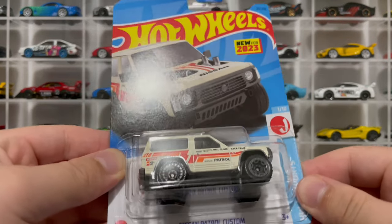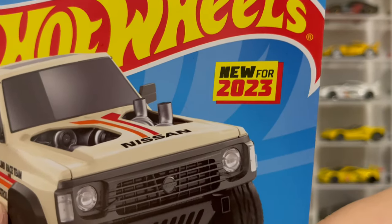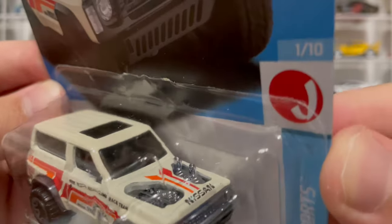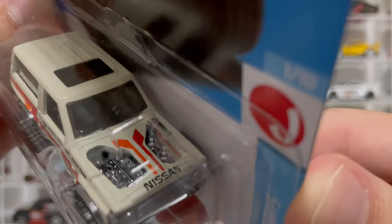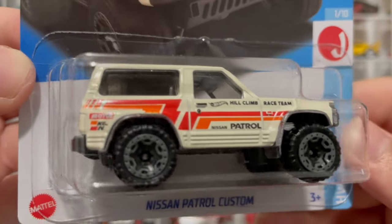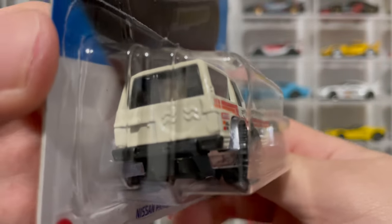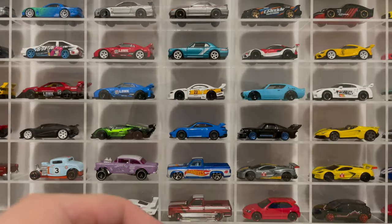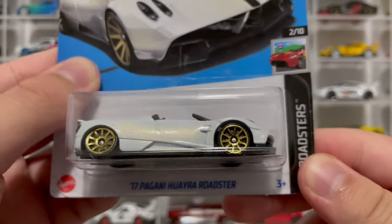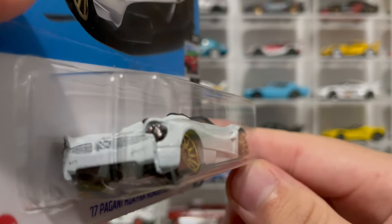The new Nissan Patrol Custom - this is a popular one, a lot of people were looking for this. New for 2023 A case. Love the livery on here - look at the hood, got the turbo sticking out right there. This is a unique casting. Check out the livery, 'KNS' on the side. Check out the mud flaps - that's pretty cool, aggressive mud flaps. And here is another car from the A case, the Pagani in this pearl white. I think my wheels got messed up in the back - it's kind of stanced out in the rear.